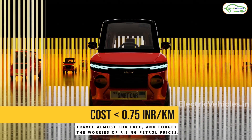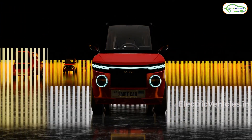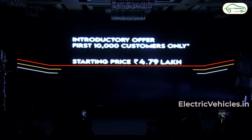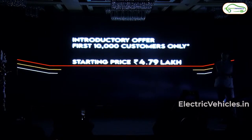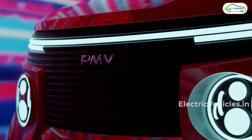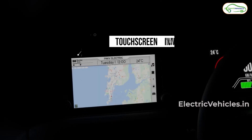You will be surprised to hear that the operational cost of the car will be just 70 paise per km. The price of the car will be around 4.79 lakhs for the base variant — this is the introductory price and it will be applicable only for the first 10,000 customers, after which the price may increase. Pre-bookings are already open and the car has already received 6,000 pre-booking orders across the globe. If you want to book this car, you need to pay 2,000 rupees as a token amount. The company has not revealed the warranty details yet.